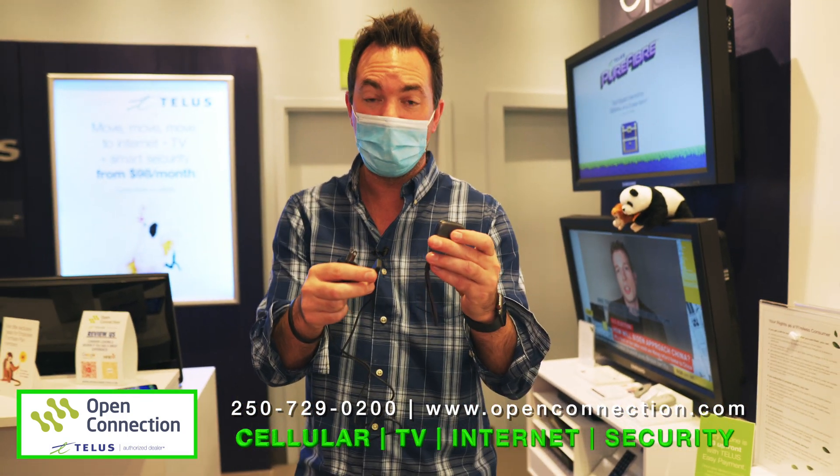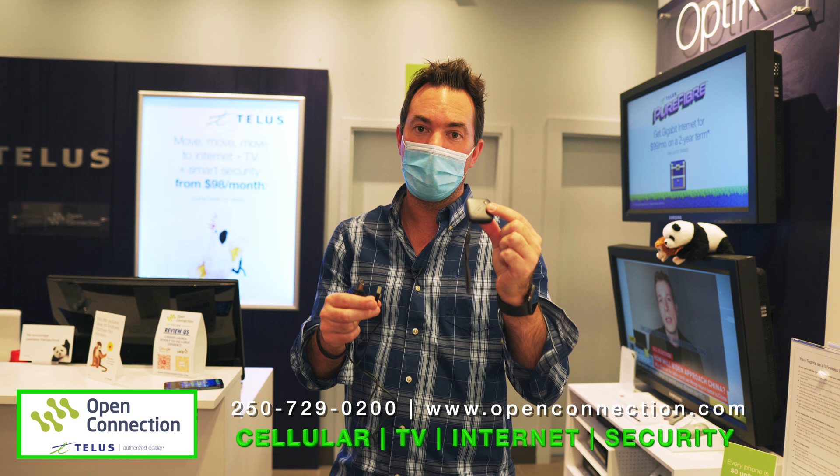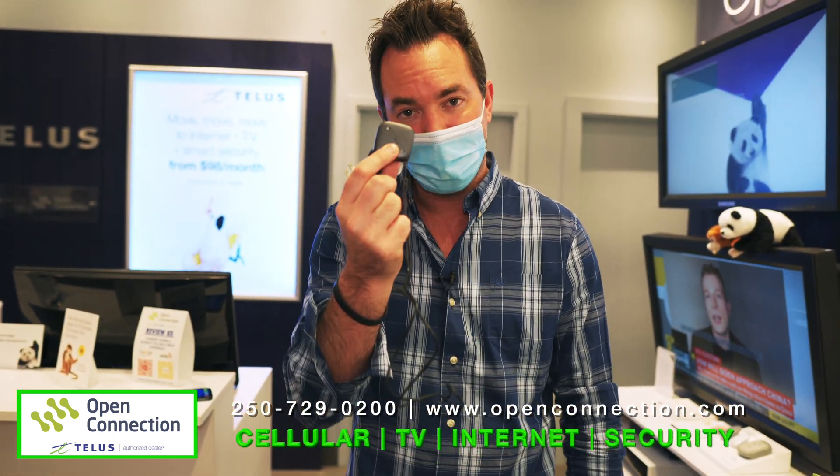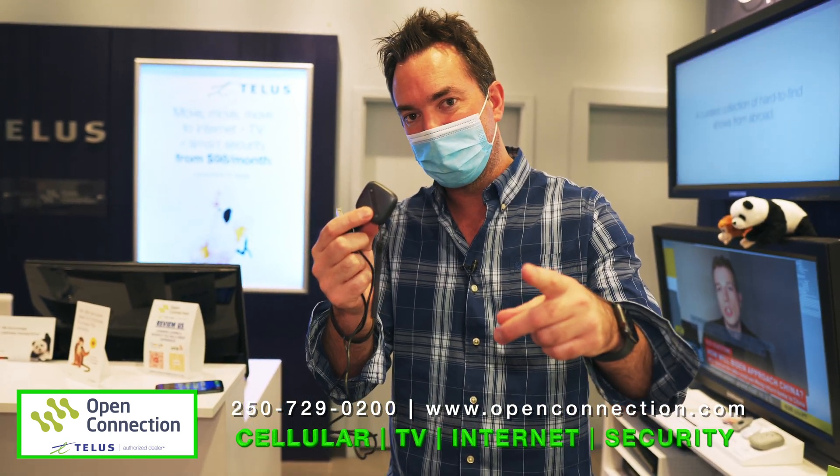This is TELUS Track Plus, available at Open Connection TELUS. What a great little stocking stuffer — affordable, inexpensive, and a great way to keep your valuables safe. We'll see you soon. Call the number below.